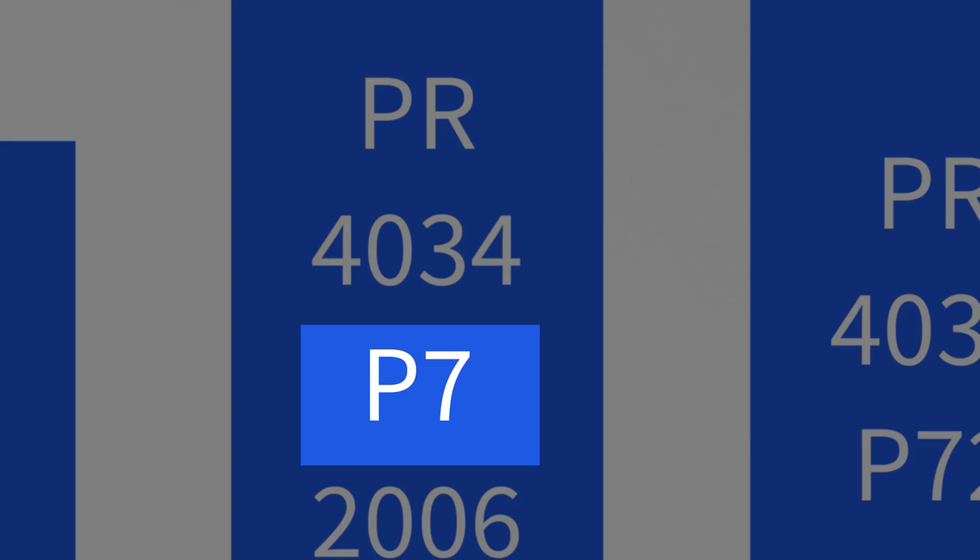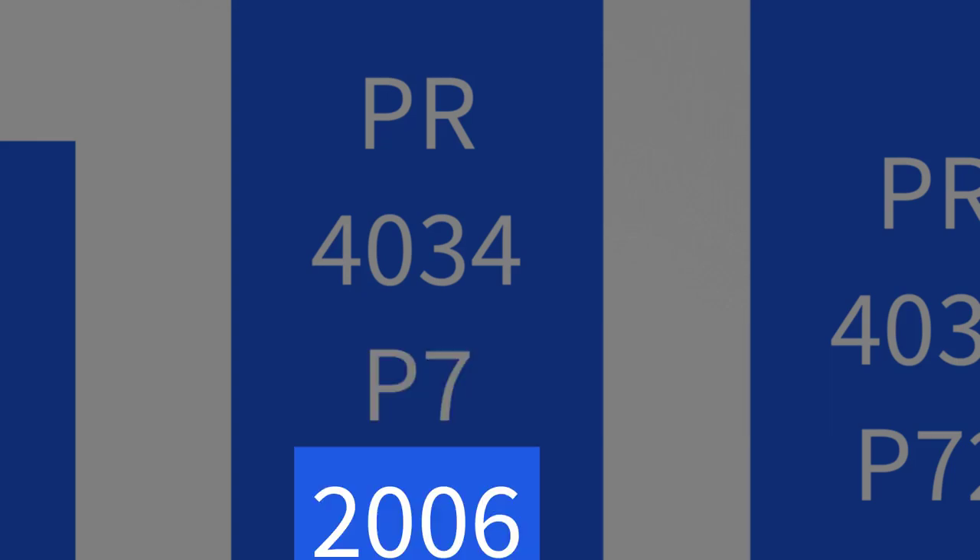Sometimes there is a fourth line, which is read the same as the third line. And sometimes there is even a fifth line with dates and other annotations, such as 2006.